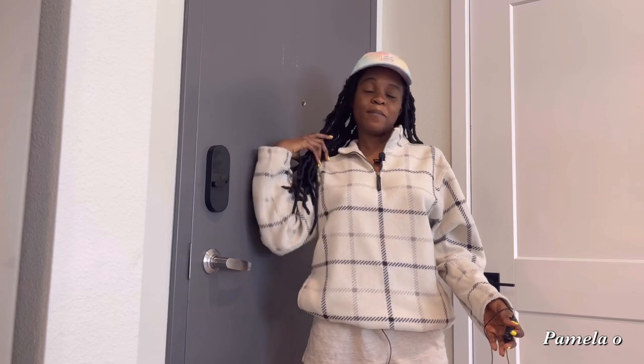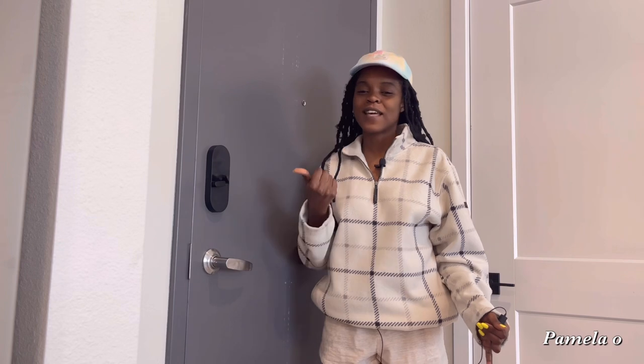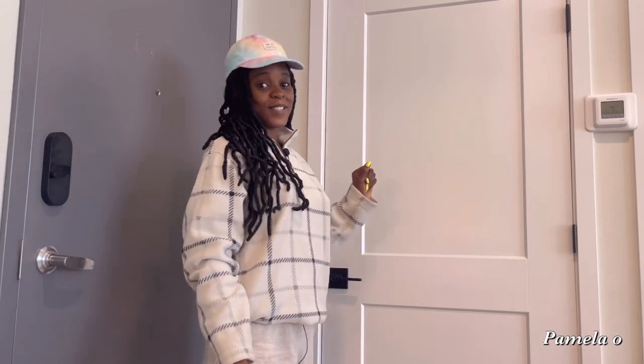Welcome to today's video — an Airbnb apartment tour. As most of you know, I am in Denver, Colorado. This is my first time visiting. Today's house tour is going to be a bit tricky because in my other house tours my husband is usually my videographer, but today he is at work. So pardon me if things are not as good as they should be. Welcome to today's house tour. Let's start with this door over here.